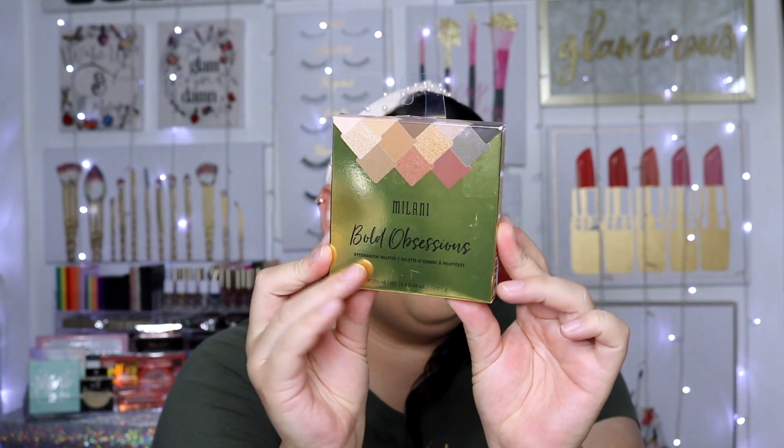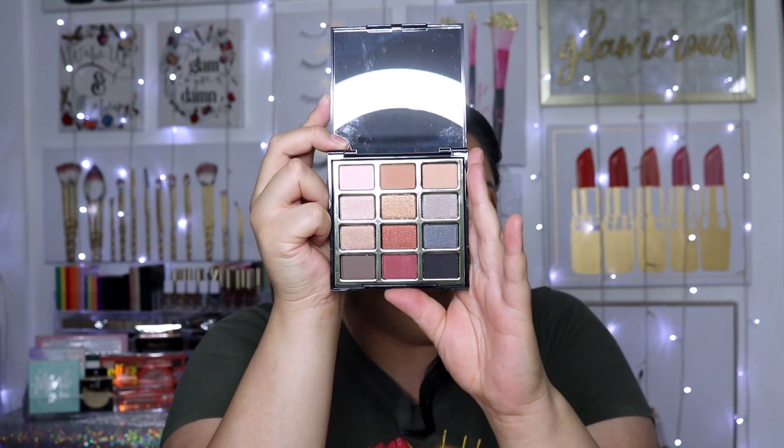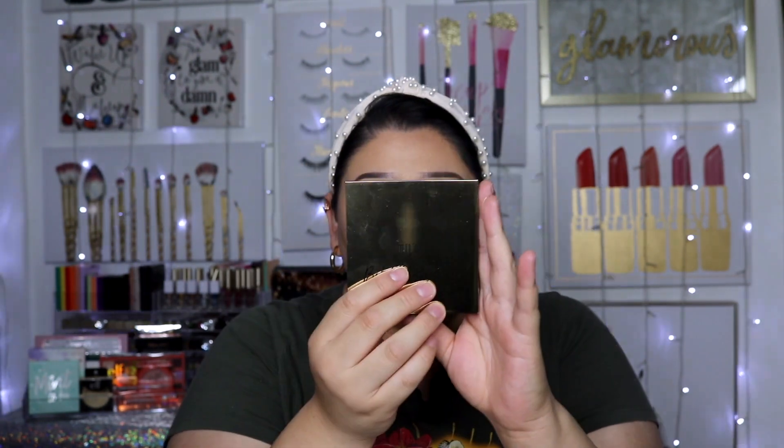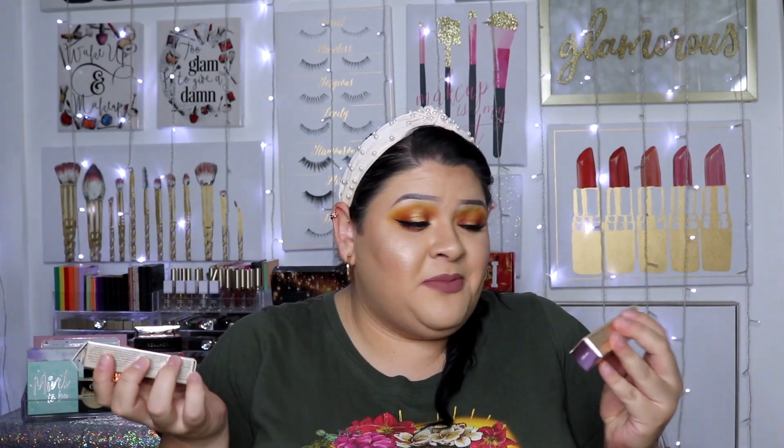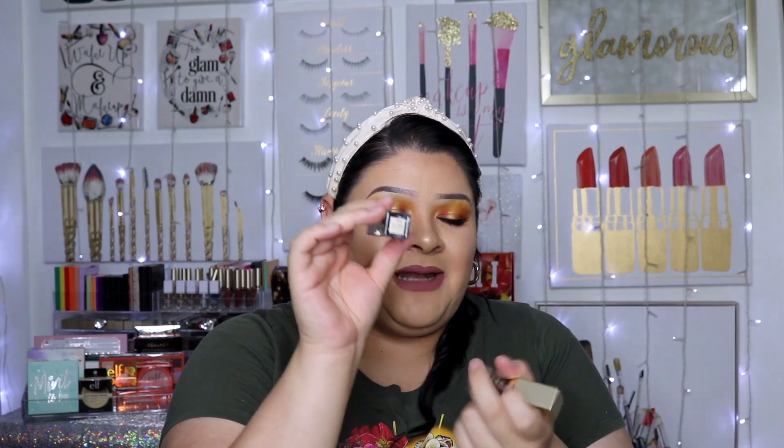I found a Milani Bold Obsessions Eyeshadow Palette — Bold Obsessions number two — for $4.99. I love this palette and I'm excited to use it. I also found two Stila eyeshadows I don't already own: Molten Midnight and Plum On. I always wait to buy these at Marshalls and TJ Maxx because all the popular colors end up there eventually, and at $7.99 they're so much cheaper.